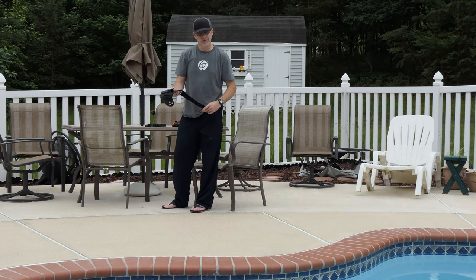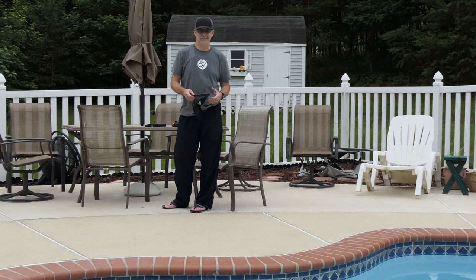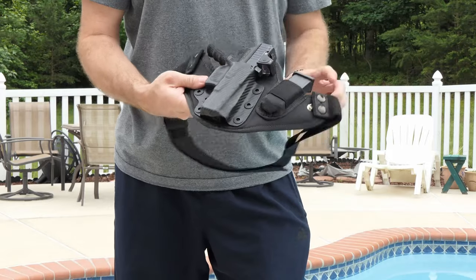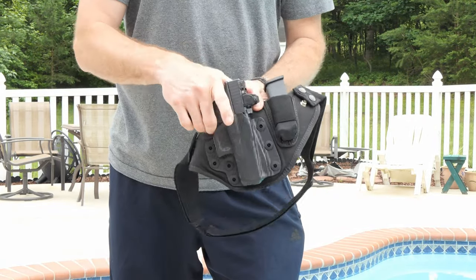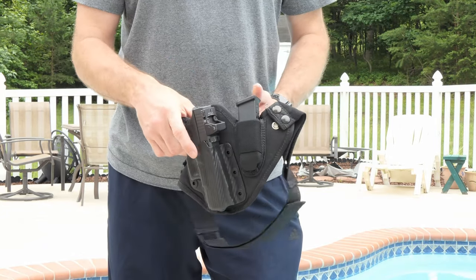This holster has its own waist belt. Let me bring you a little bit closer while it's still nice outside — in a few minutes we'll go inside and talk shop. Here's a closer look: I have a Glock 19 with suppressor sights and an RMR.